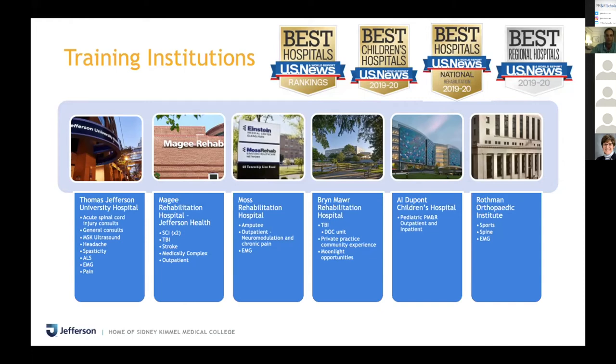Pediatrics we do at A.I. DuPont Children's Hospital, which is Jefferson's Children's Hospital. And then we spend a decent amount of time at the Rothman Institute — if you're from the East Coast, you've probably heard of it. It's a pretty big orthopedic sports and spine institute based in Philadelphia, with branches out into New Jersey and New York.